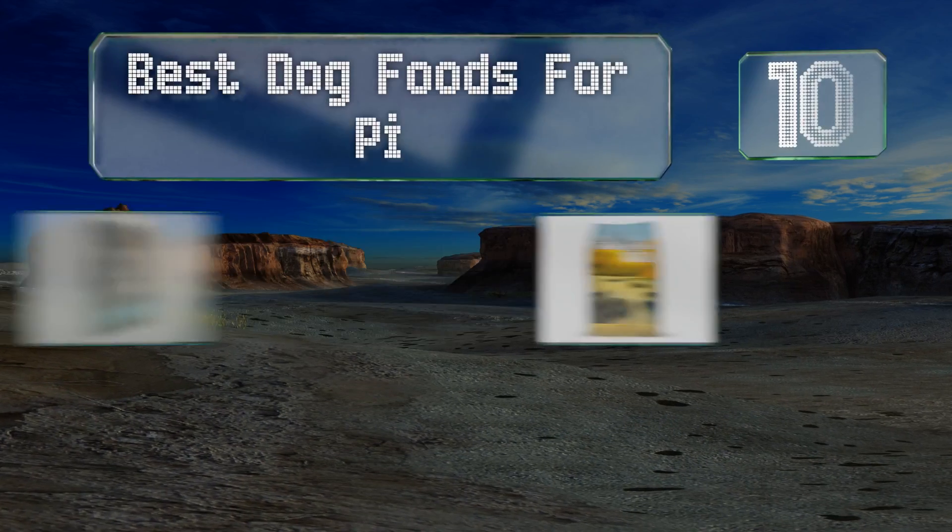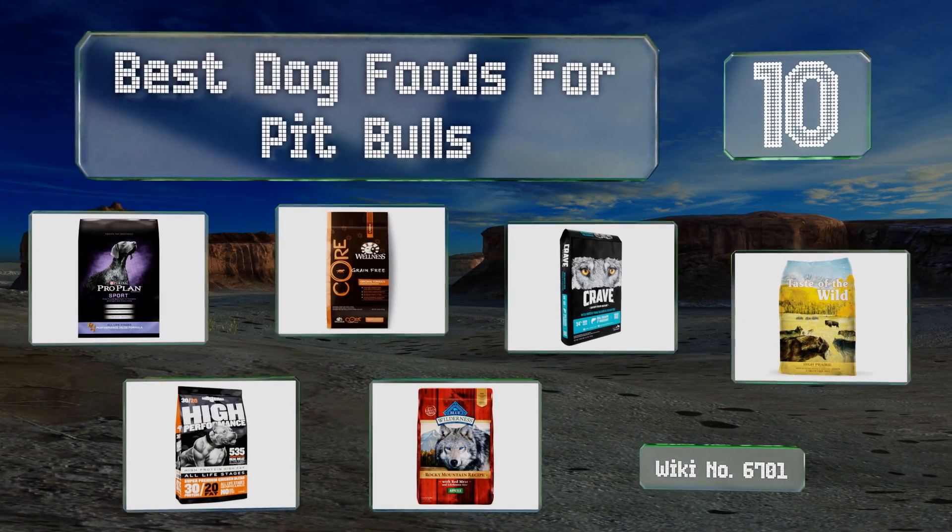EasyVid presents the 10 best dog foods for pit bulls. Let's get started with the list.